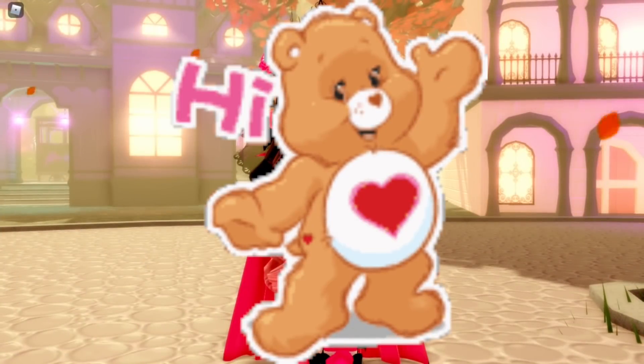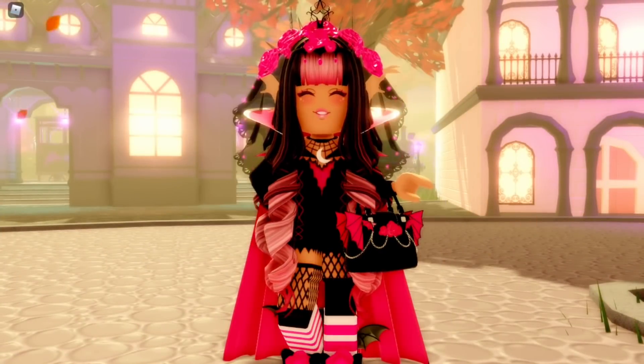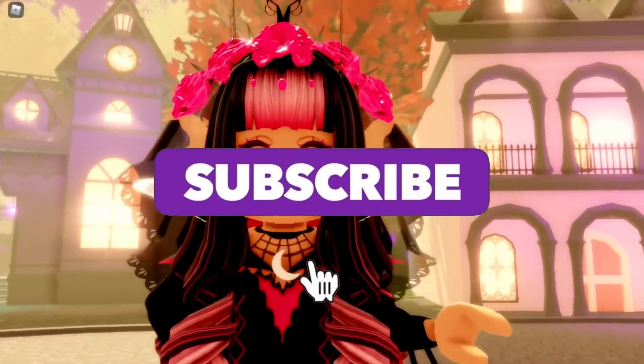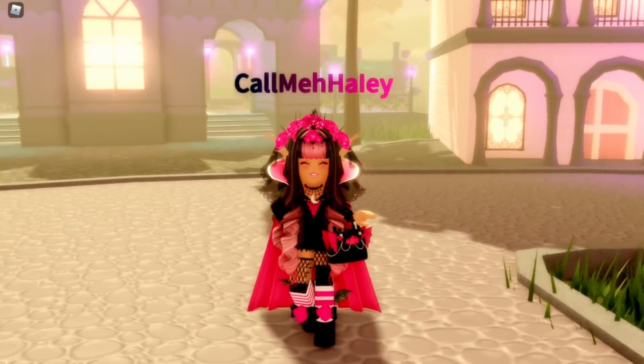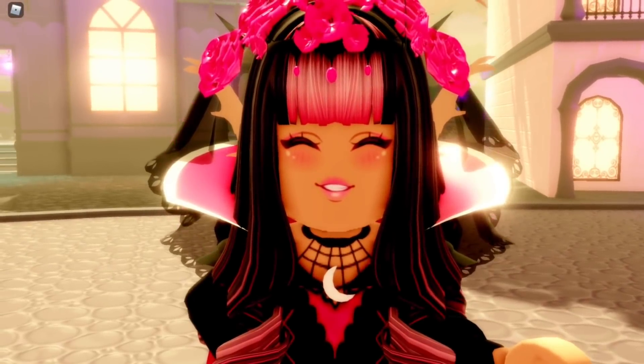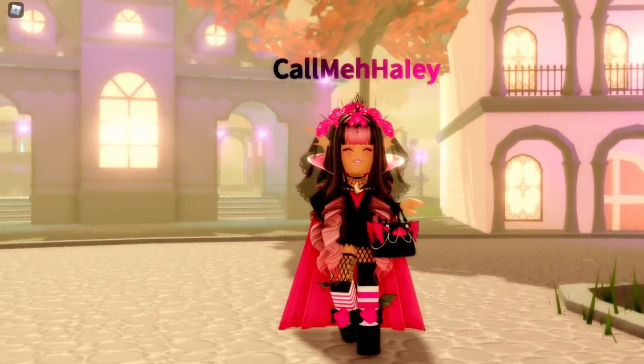Hey guys, it's Hayley here — welcome back to another Royal High video on my channel. If you're new here, make sure to subscribe for daily Royal High videos and don't forget to tap the notifications so you know exactly when I'm posting a brand new Royal High video.